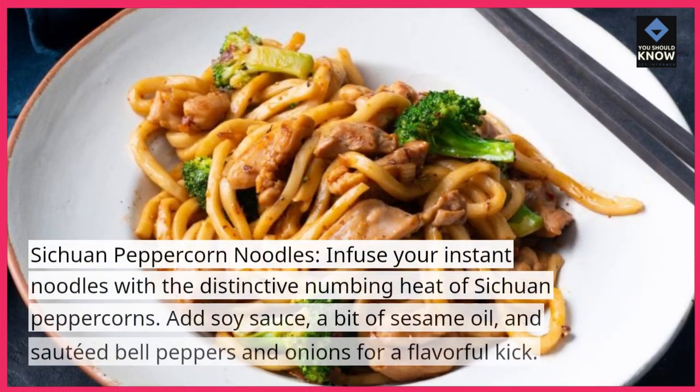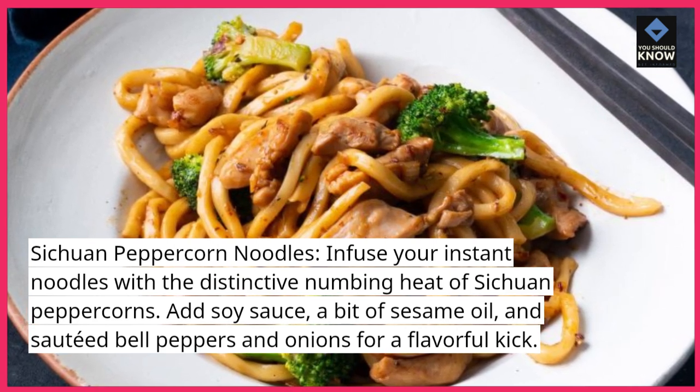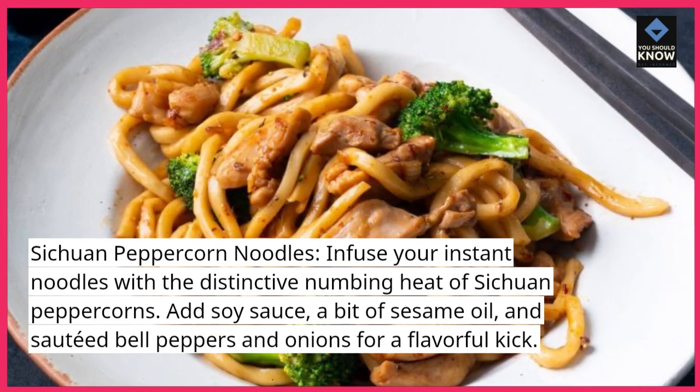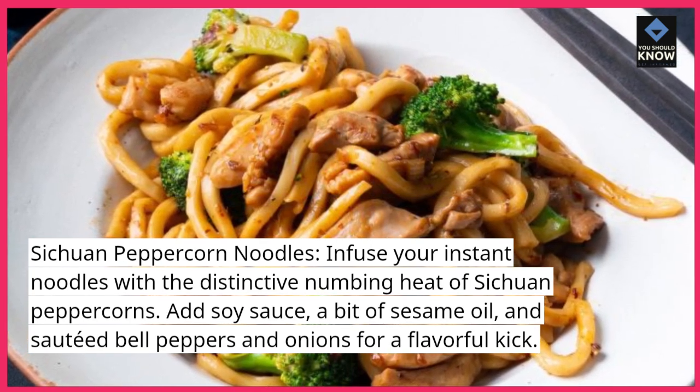Sichuan Peppercorn Noodles. Infuse your instant noodles with the distinctive numbing heat of Sichuan peppercorns. Add soy sauce, a bit of sesame oil, and sauteed bell peppers and onions for a flavorful kick.